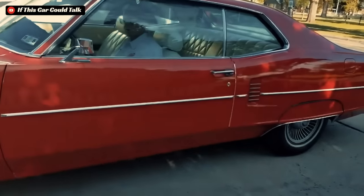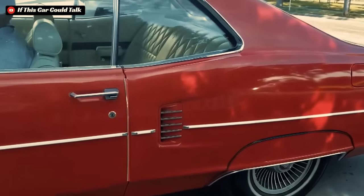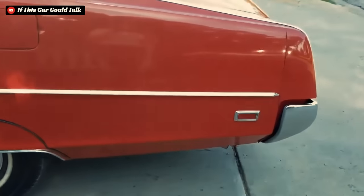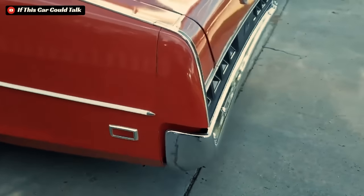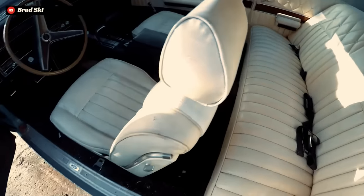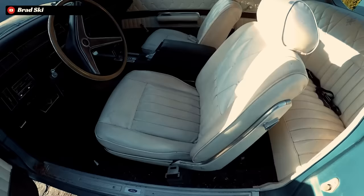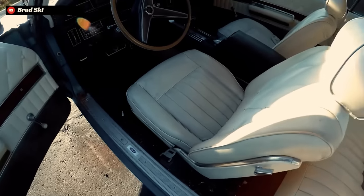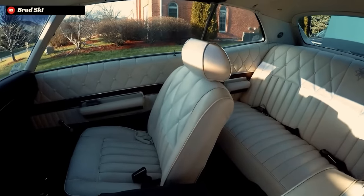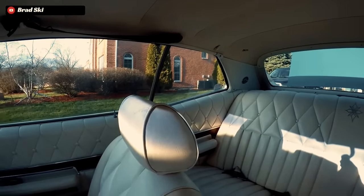Given its hefty weight of 4,500 pounds, the Marauder X100 wisely incorporated standard disc brakes at the front and drums at the rear, with the option to upgrade to power brakes for enhanced stopping capabilities. The Marauder itself was dubbed the ultimate freeway cruiser, not just for its formidable presence on the road, but also for its luxuriously comfortable and well-appointed interior. It offered a cabin lavish enough for the most discerning of occupants.